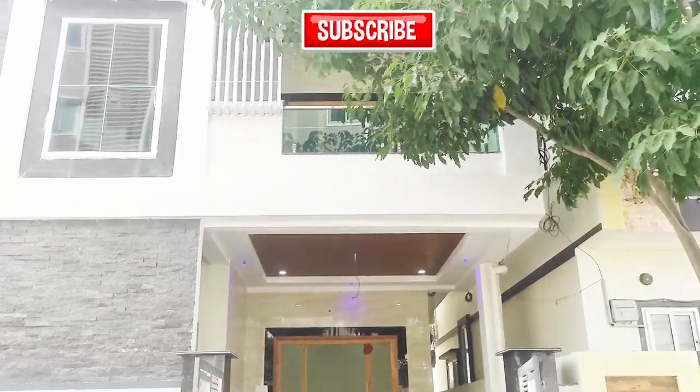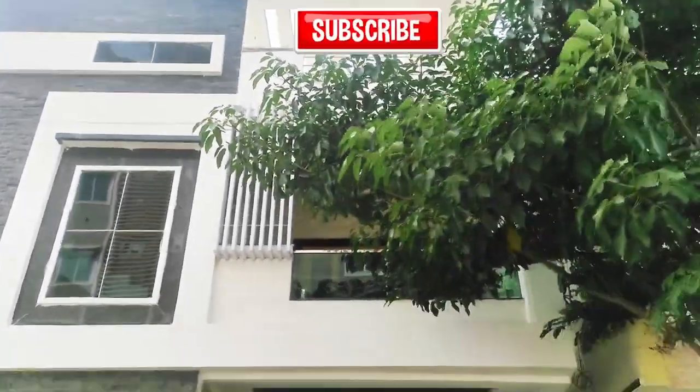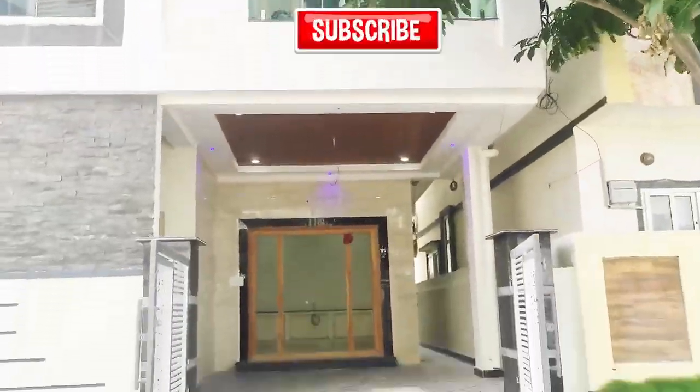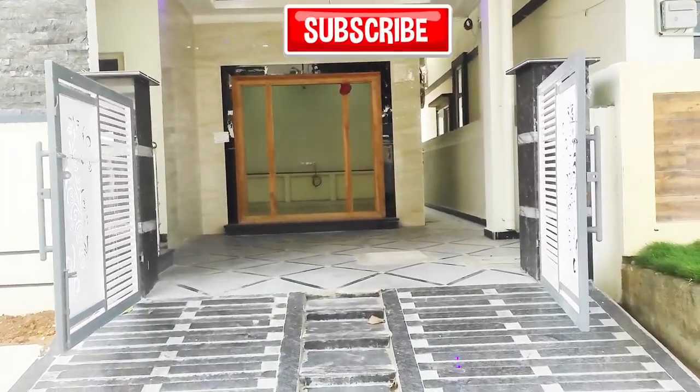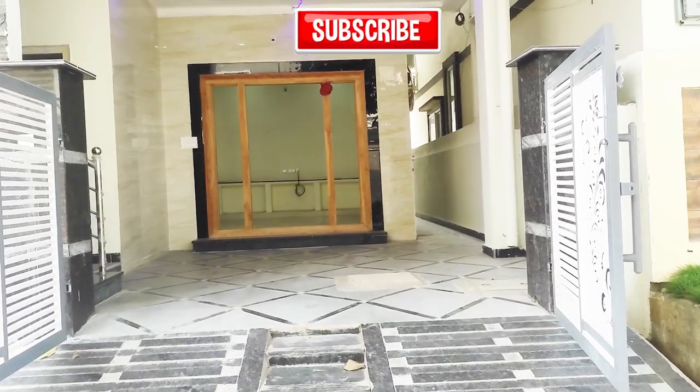Welcome to another video of Real Estate Data. This property is 157 square yards, low-cost, east facing, individual house for sale. Please like, share, and subscribe to my channel Real Estate Data.